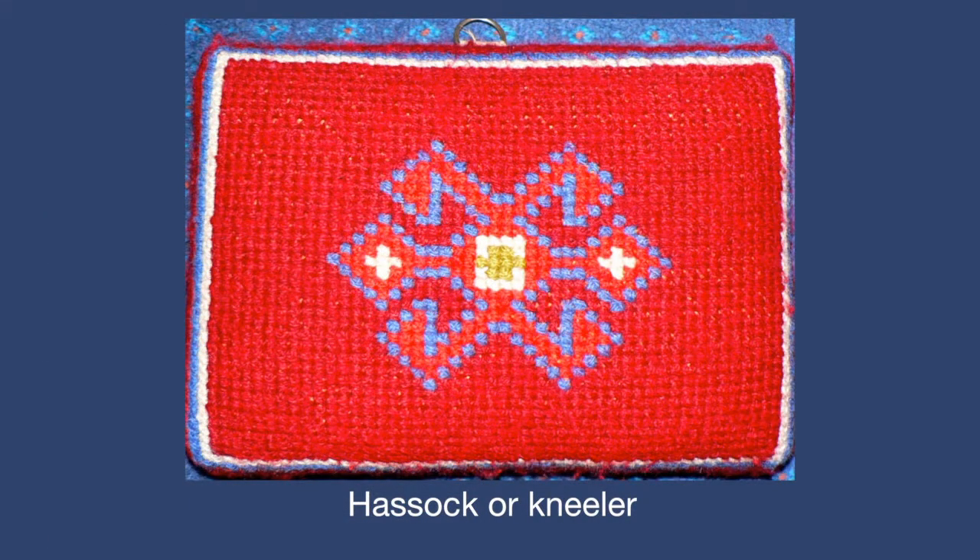Then, under the leadership of Mrs Nellie Marland, hassocks were made for the pews.